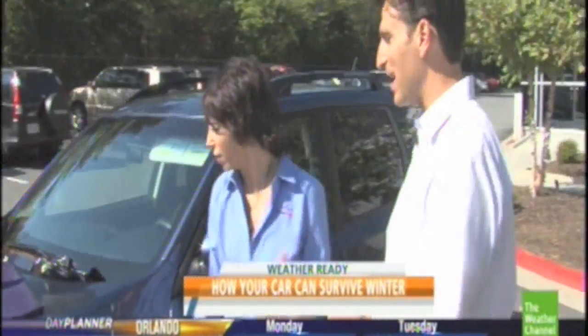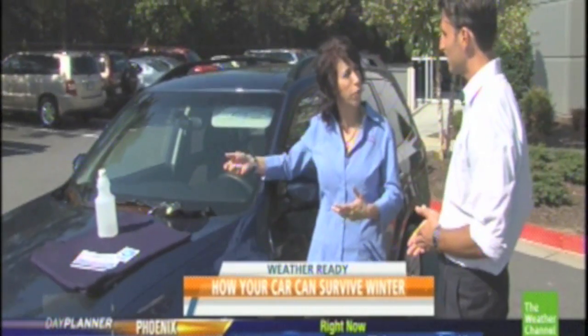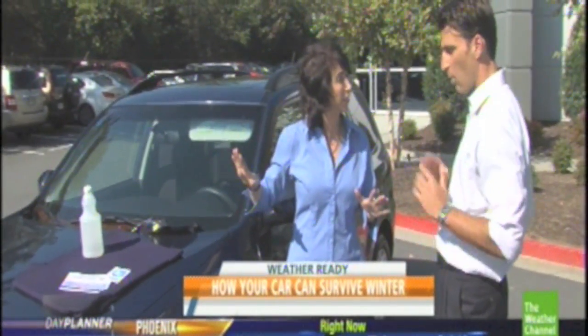On the windshield, that can always be a point of frustration — you can't see but you've got to get on the road. When the ice gets really thick, especially in the Northeast, you can't scrape it off. So take vinegar and a little water, put it in a spray bottle, spray it across the windshield the night before, and the ice doesn't stick — it won't even form.